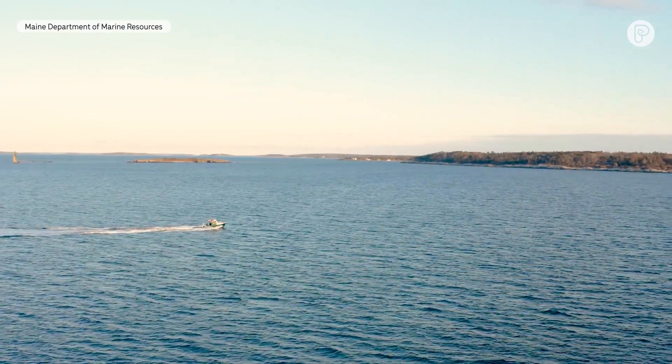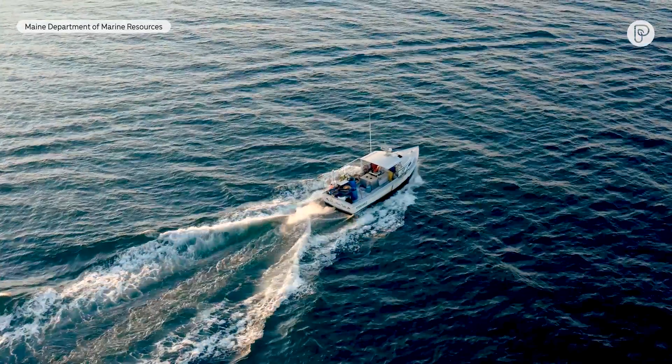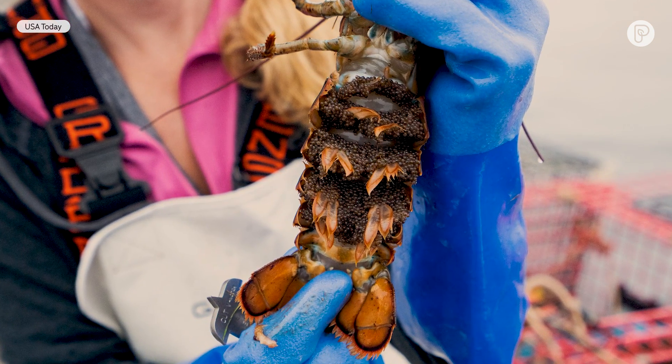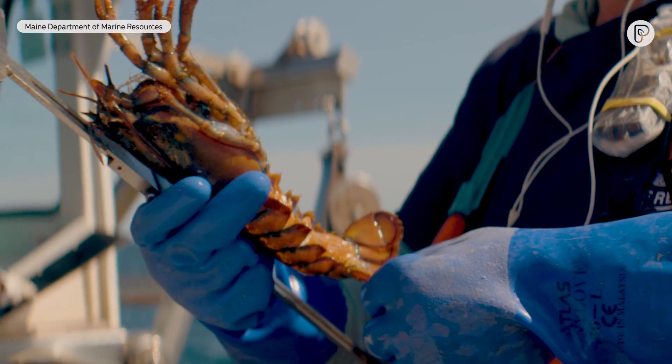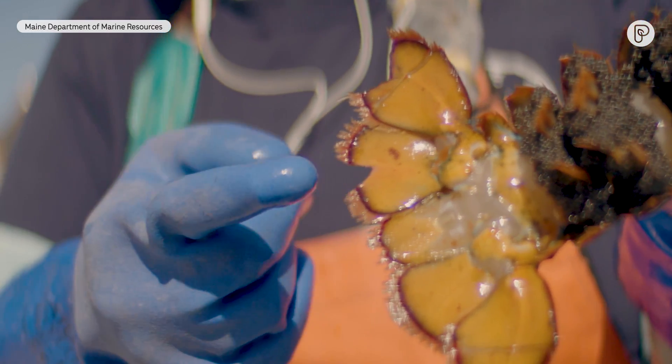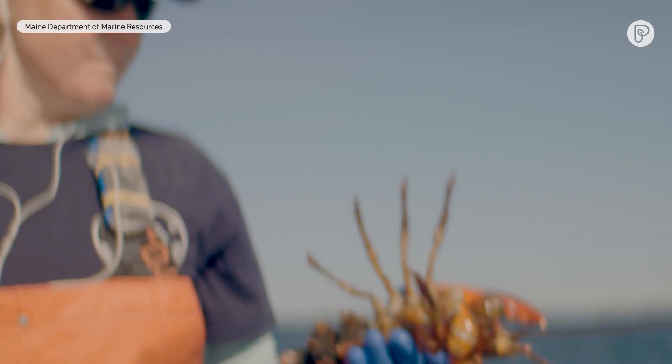In Maine, with the female lobsters, we have an excellent program: if you have a female lobster that is a keeper, that fits the measure, and it has eggs on it — eggs on the bottom of the tail — we put a V-notch in the flipper of the tail. If there's a V-notch in her flipper, everybody on the coast of Maine is supposed to throw that lobster back overboard. When someone else catches it, you look at the tail, and if it has that V-notch in it, then that's an egg-bearing female. You have to throw it back and cannot take it to market.